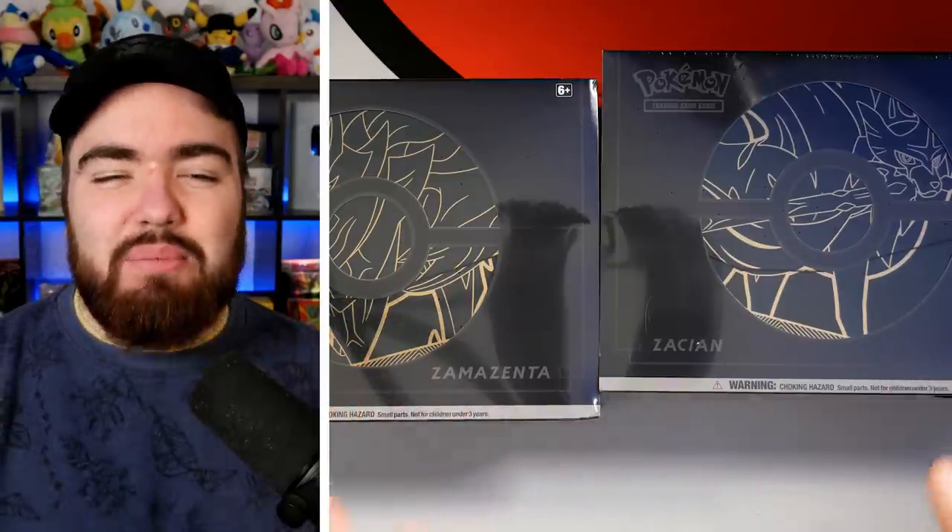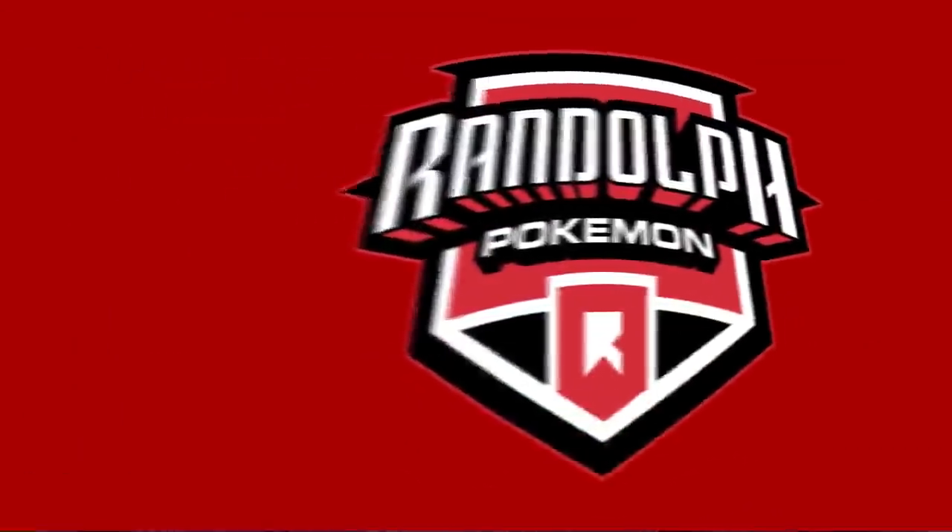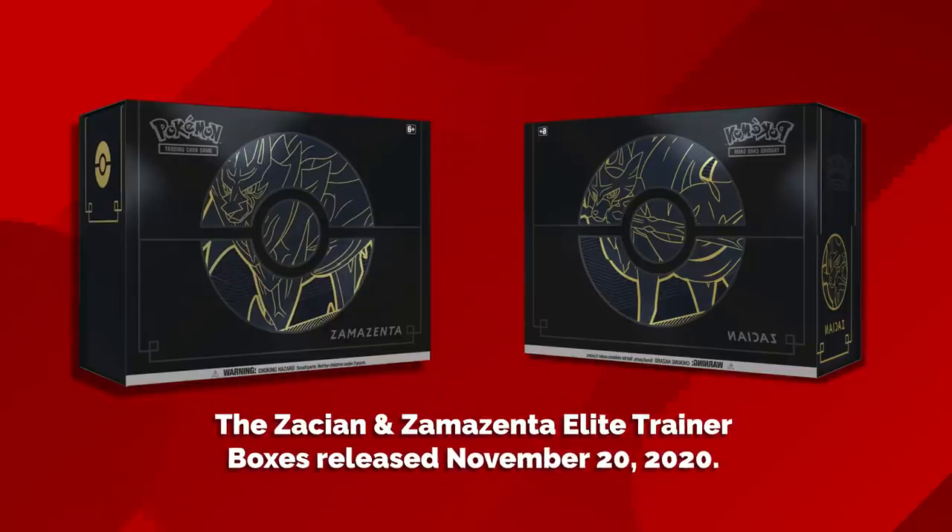I think these are the best ETBs ever made. Welcome back to the channel, ladies and gentlemen. Hopefully you're all doing good. Today we are going to be unboxing the Zacian and Zamazenta Elite Trainer Box Pluses.